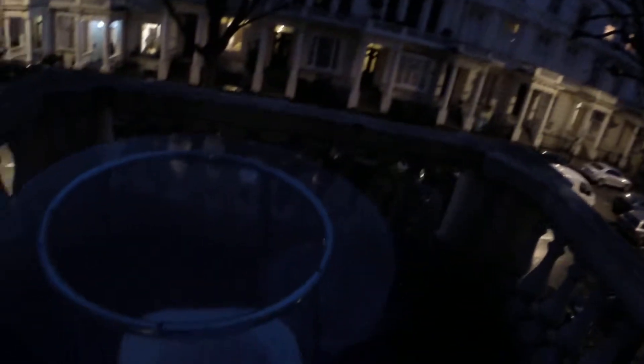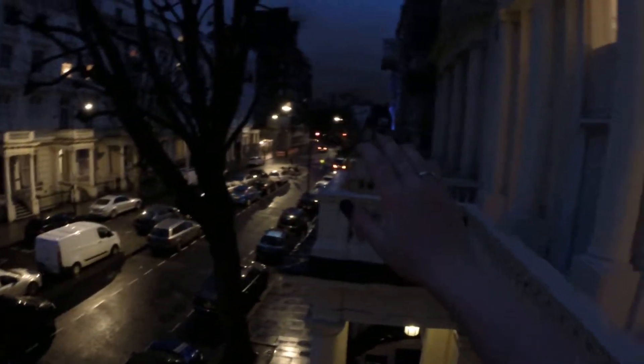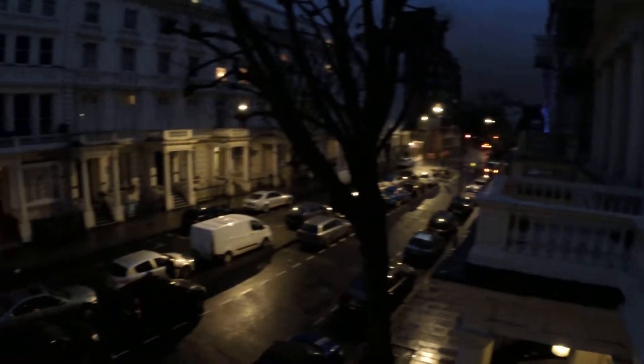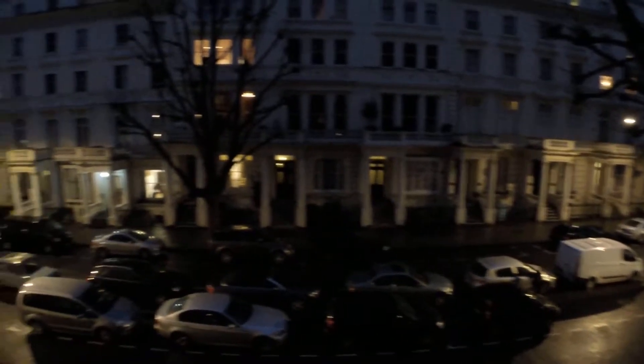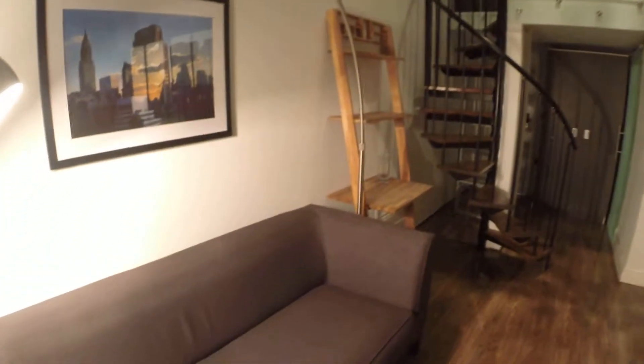We've got a table in here, and from there you can find a view of Hyde Park. As you can see, this area is pretty nice and fancy — central London. So think about it!